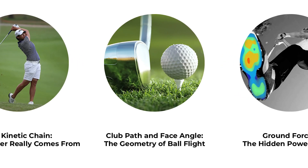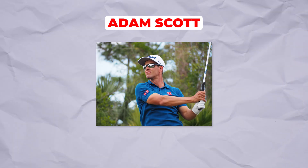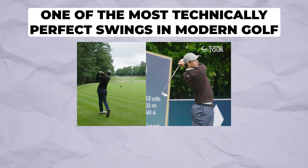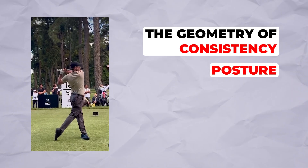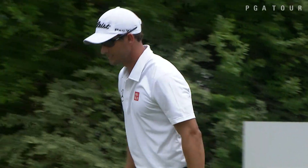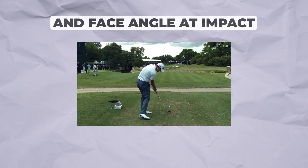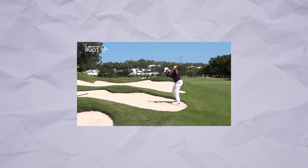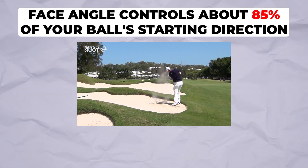Club path and face angle — the geometry of ball flight. Now let's talk about Adam Scott, widely considered to have one of the most technically perfect swings in modern golf. His swing demonstrates something crucial: golf is geometry in motion. The relationship between your club path and face angle at impact determines everything about where your ball goes. Trackman research has proven that face angle controls about 85% of your ball's starting direction.